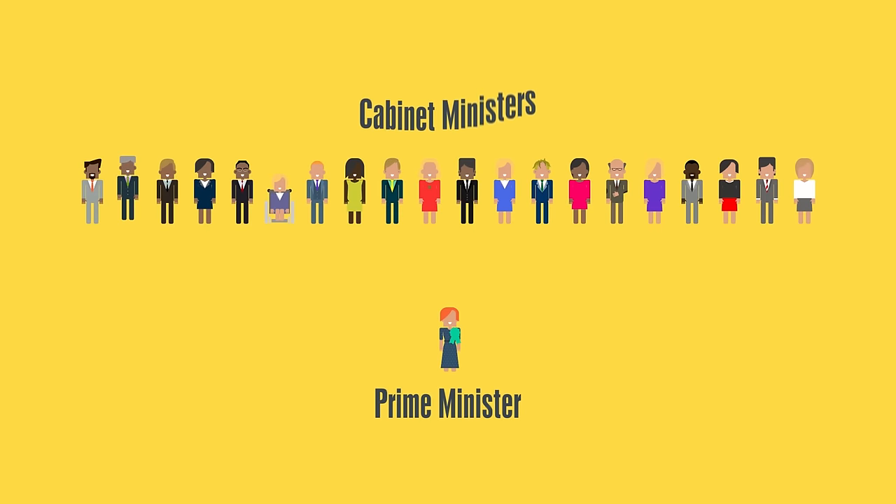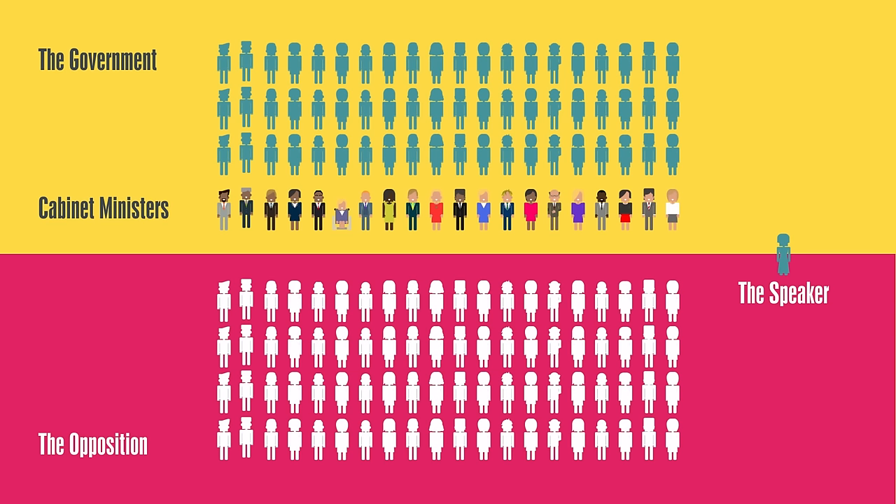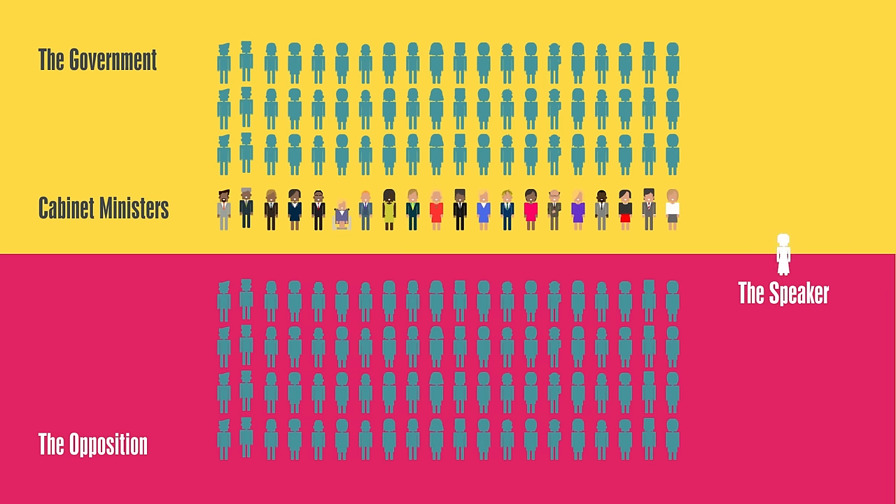They choose a cabinet made up of 20 senior ministers, who coordinate each government department's work. Parties not in power are called the opposition. MPs from the opposition and government question the government on policy and proposed laws. The Speaker keeps the House in order by chairing these debates.